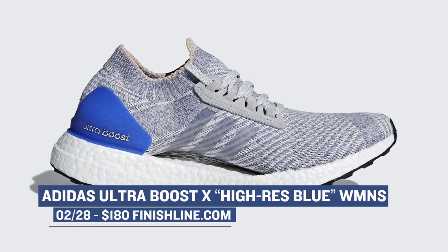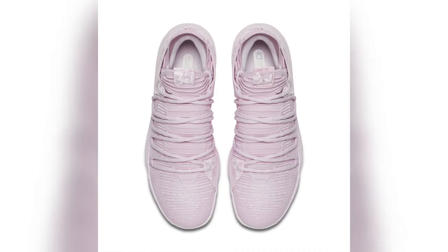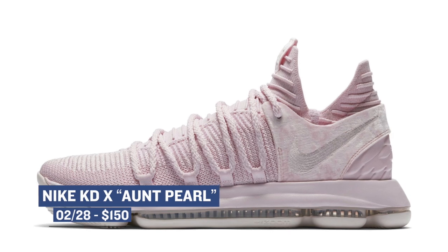Jumping over to basketball, one of my favorite colorways of Nike's Kevin Durant Signature Shoe Series is dropping — the Aunt Pearl. This sneaker dropped and it celebrates Kevin's aunt and honors her legacy and the role that she actually played in his life. You can grab a pair of those right now for $150.